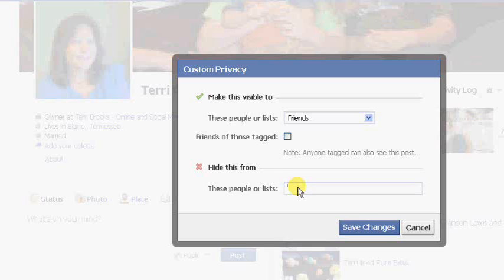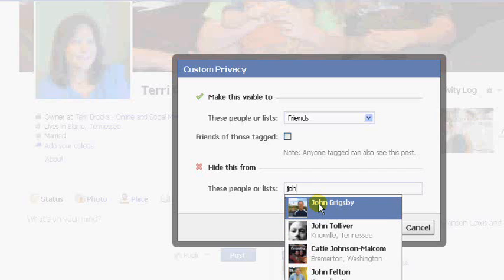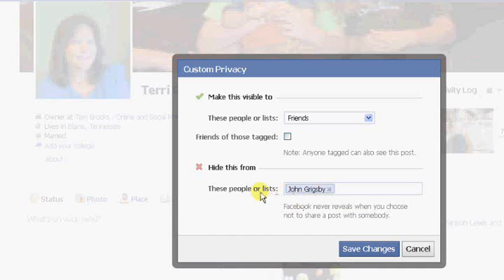For example, I'm going to use my cousin. There he is — I would never block him because I love him — but you could just tag him and put him in there, and then he would not be able to see this particular post. Maybe I was planning a surprise birthday party for him. He would not be able to see your comment on this particular post because I've blocked him from seeing just this one, not my whole page.